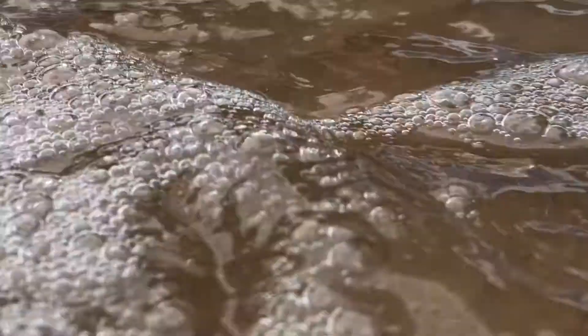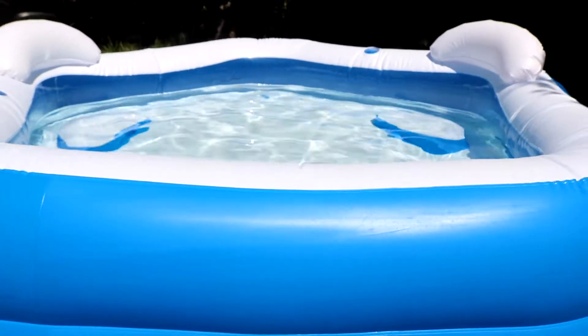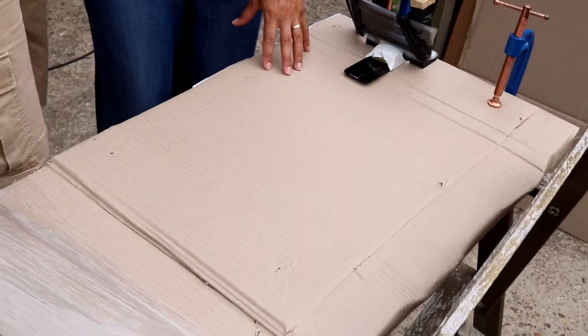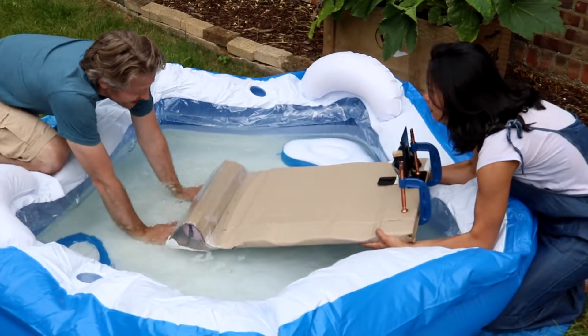For the waves, we brought out the paddling pool. We fashioned a beach out of cardboard and used a bookend, a doorstop, and a waterproof bag to position our phone for a good angle.